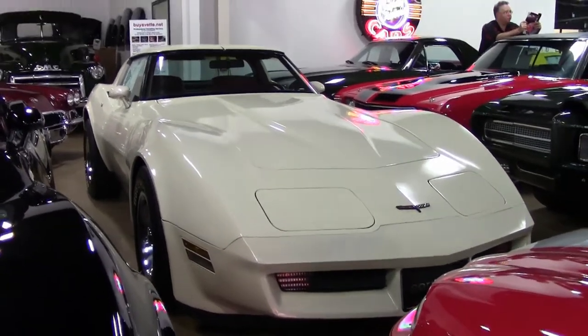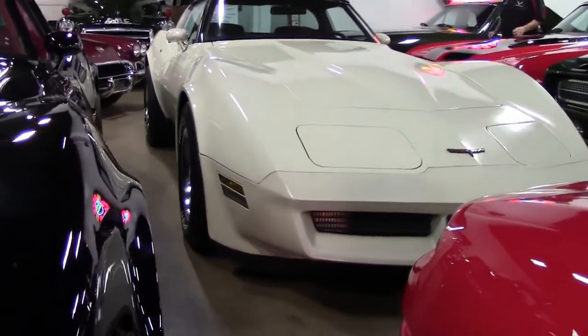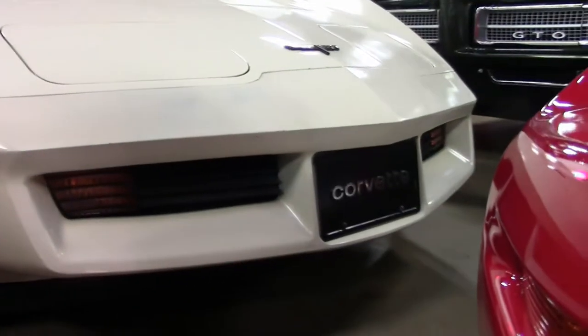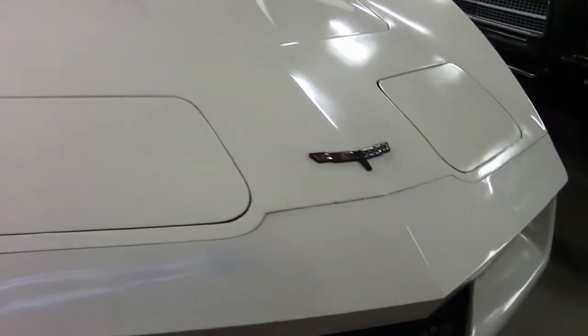This beautiful 1981 beige Corvette, numbers matching, is one of our value vets. Mostly because of cosmetics — the car runs and drives fine, no issues whatsoever. Our seat covers look to be brand new and our carpet is in good shape.